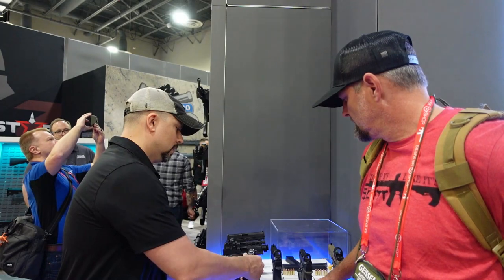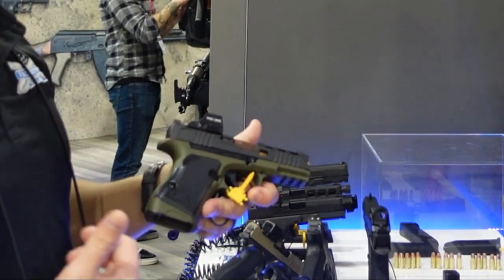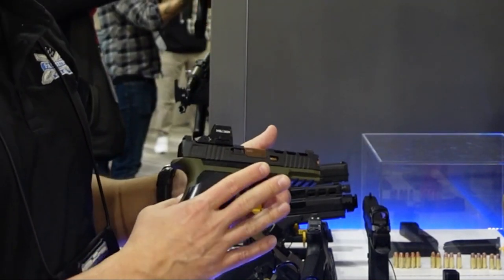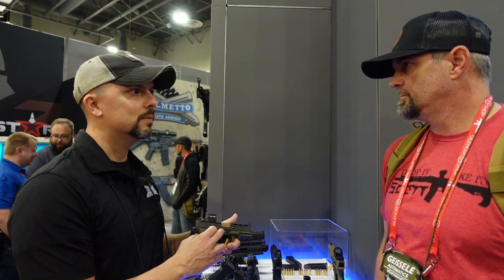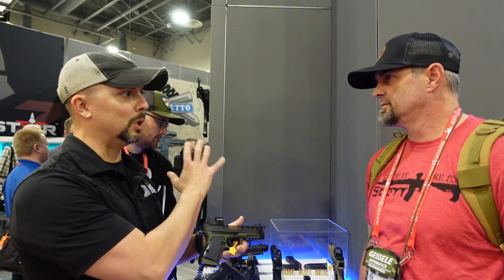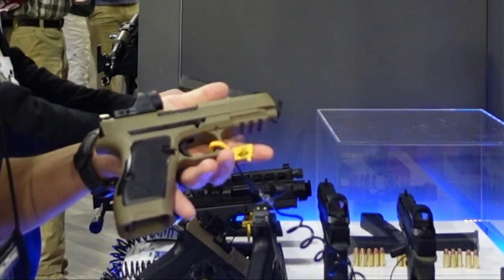The new concept gun this year is the Switch — no release date yet. The Switch is a chassis where the fire control group is the serialized component. You can drop it into a plethora of different frames and platforms that PSA will release. Currently it takes standard Dagger slides or any Gen 3 slides with the same internal components. This is the ultimate build-your-own platform — it's going to be a game changer, available in compact and full-size with different dust cover and grip links.